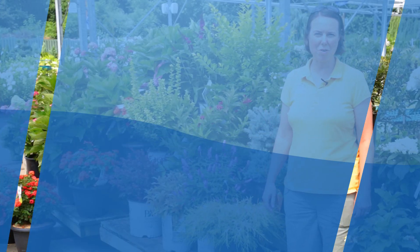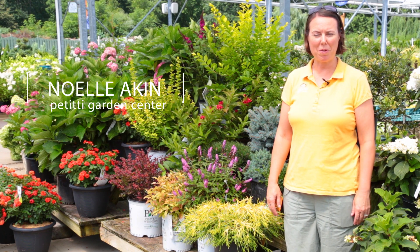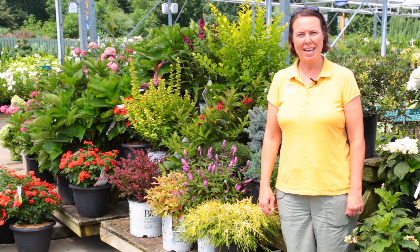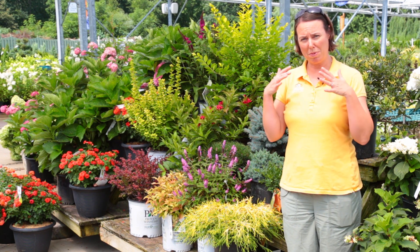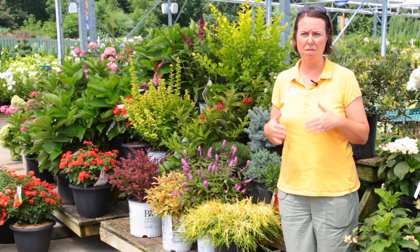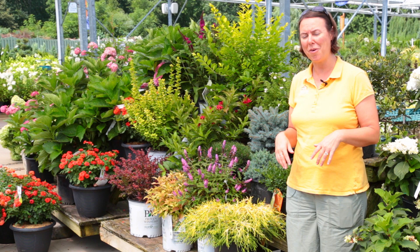Hi, this is Noelle and we're at Petitti Garden Centers on a beautiful sunny day. I wanted to share with you some deer resistant shrubs. When we talk about deer resistance, we want you to be aware that no plant is impervious to deer browsing; however, many have very little to no browsing on them, and I'll show you those right now.